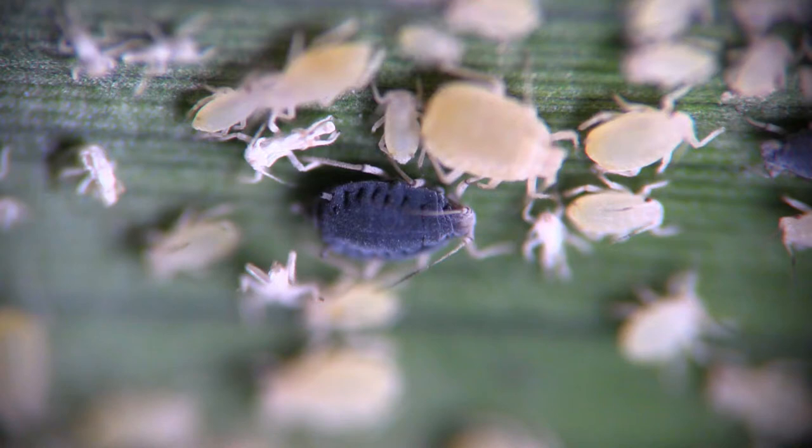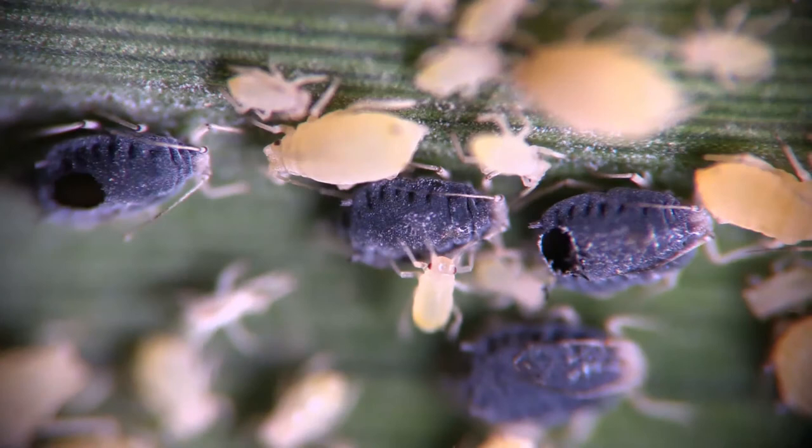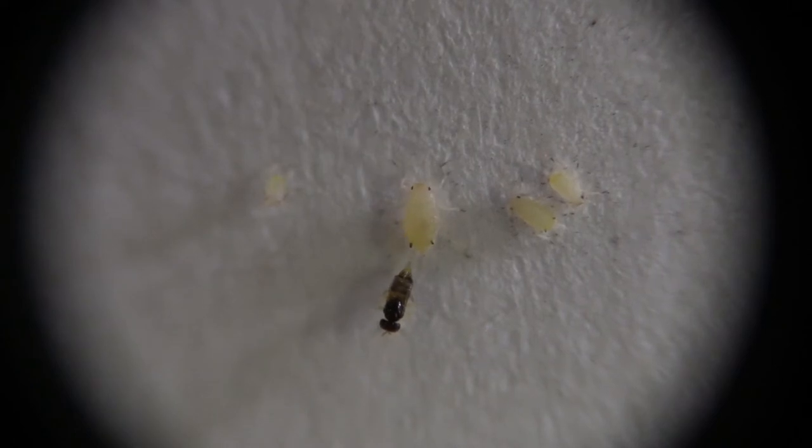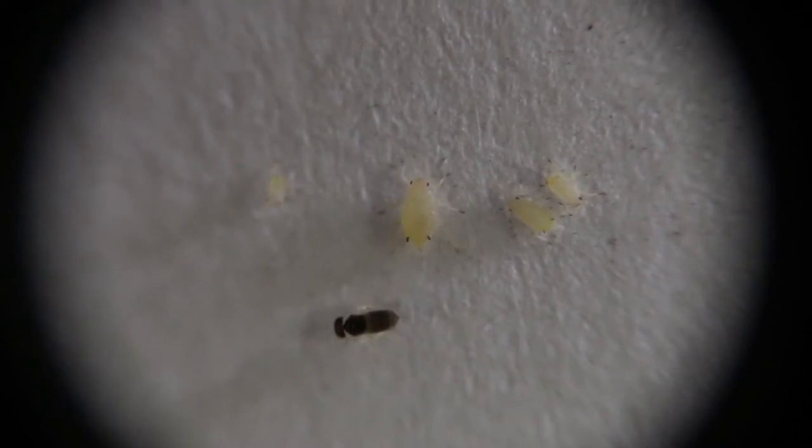The dead aphid then turns a dark black or brown color. These aphids, killed by parasitoids, are called mummies. Adult wasps emerge from these lifeless husks and continue in the life cycle.